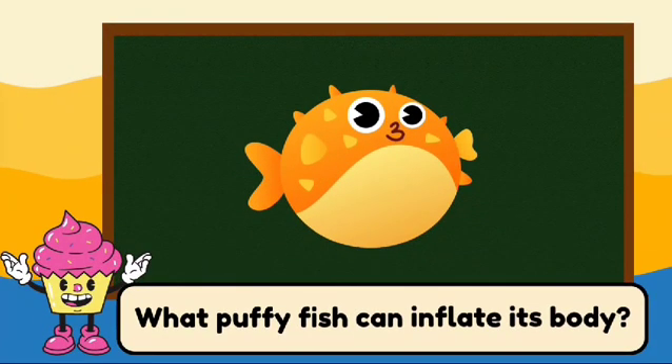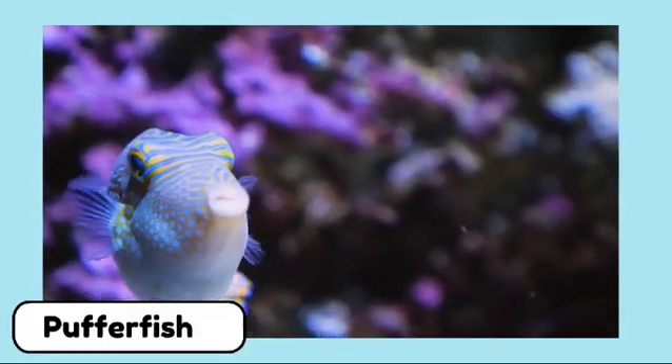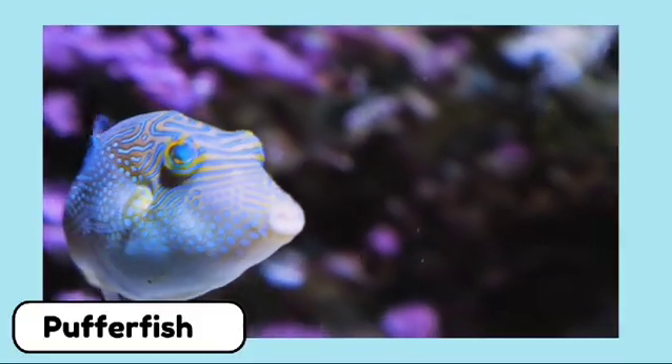What puffy fish can inflate its body? It's a puffer fish. Puffer fish can inflate their bodies to scare off predators.